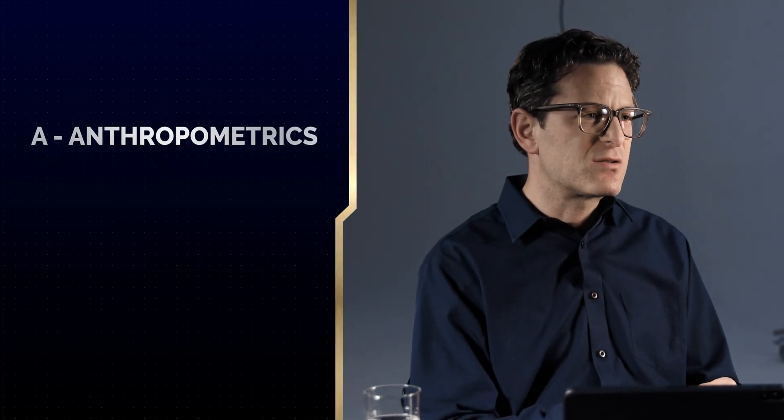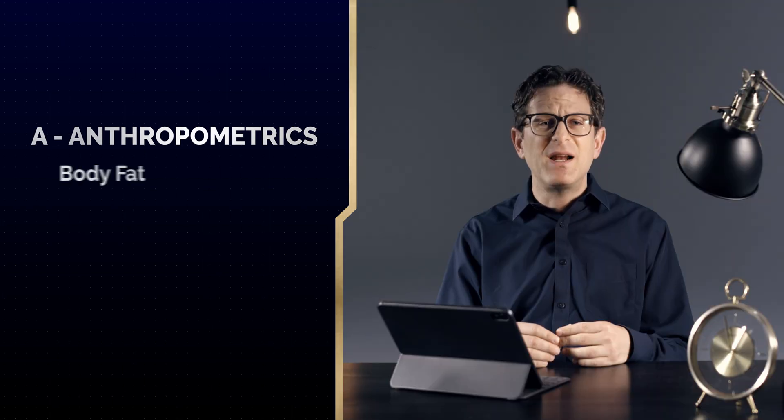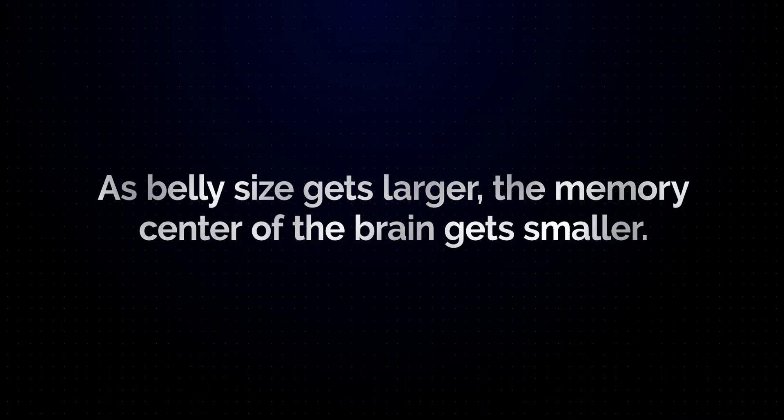A stands for anthropometrics, otherwise known as body composition. In all of our patients, we'll look at body fat, percent muscle mass, and waist circumference, among other aspects, to understand what road the person may be on to Alzheimer's disease. As the belly size gets larger, the memory center in the brain gets smaller. The belly size is a surrogate marker for metabolism. Larger deposits of visceral fat — meaning fat accumulated around the internal organs and the waist — can slow down metabolism and fast-forward inflammation.